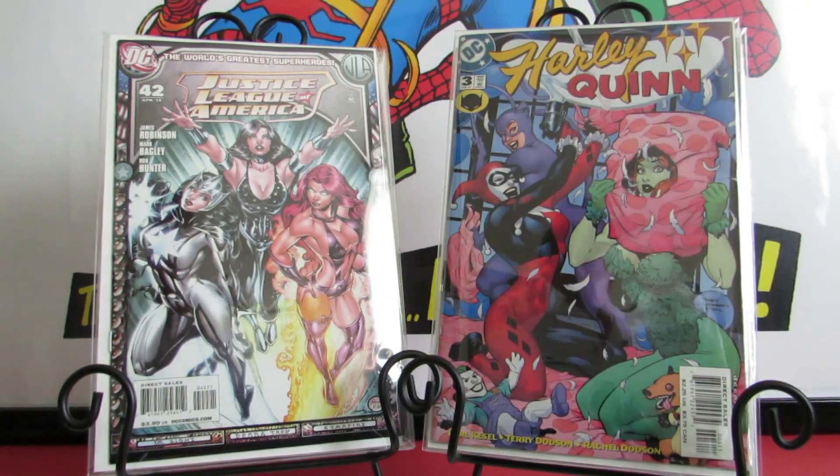I've been trying to close up some gaps on my volume one of Harley Quinn. I picked up Harley Quinn #3 — I believe this is actually the first time all three of the Sirens were together: Harley Quinn, Poison Ivy, and Catwoman. So I think this is the first time you see all of them together at one time. Definitely a good book to have if that's the case — I heard it on someone else's video at some point. Of course, I'm a Harley fan and trying to complete the run.